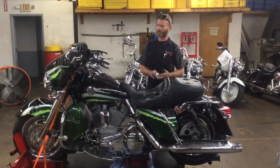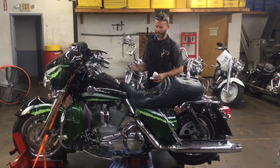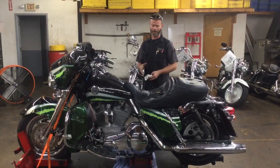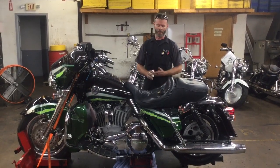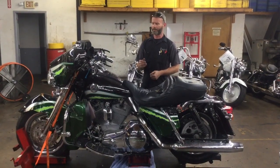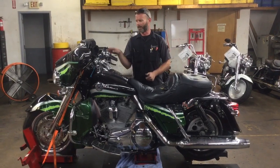Well, this is Paul Suggs, and today we have a 2002 FLHTCUSA Electra Ultra Classic. It's got a high-speed transmission and only 29,843 miles on it. We're going to fire it up, let it light up for you while we go through some of the electronics, and then we're running through the gears.